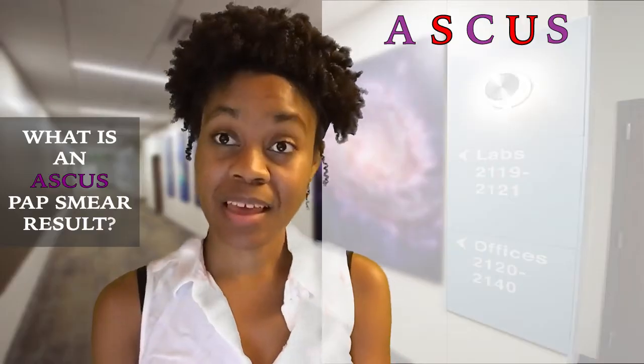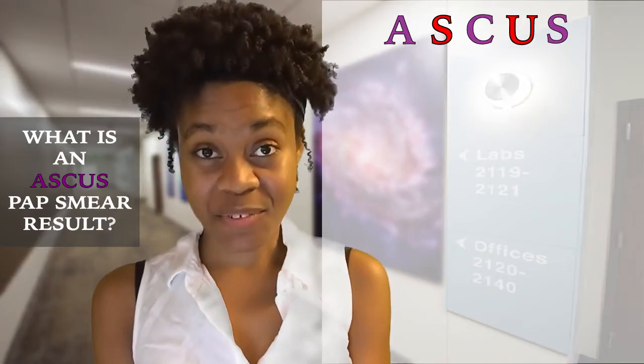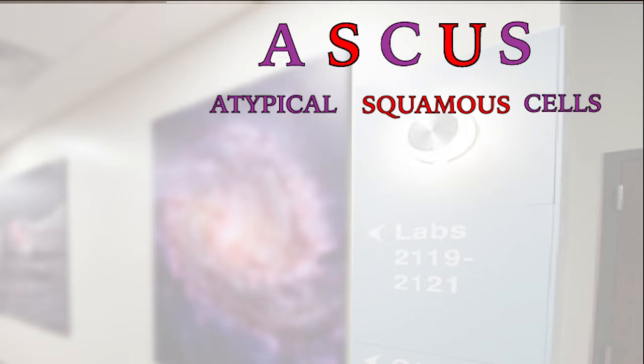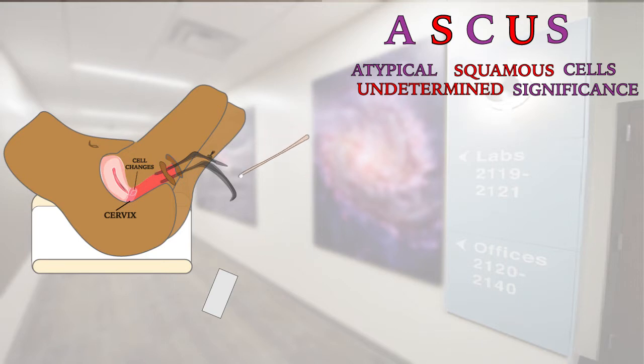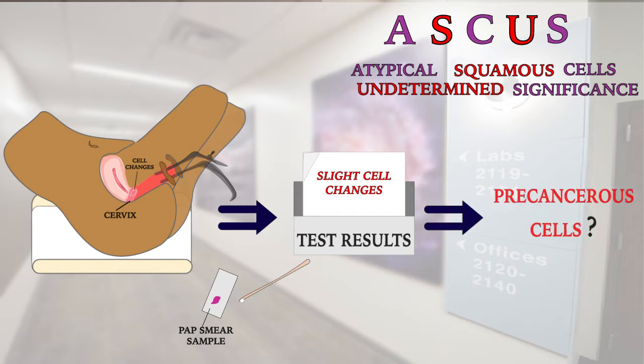First things first, what does ASCUS stand for? ASCUS stands for Atypical Squamous Cells of Undetermined Significance. This means that your Pap smear results found that you had slightly abnormal cell changes on your cervix. However, it doesn't clearly suggest that precancerous cells are present.